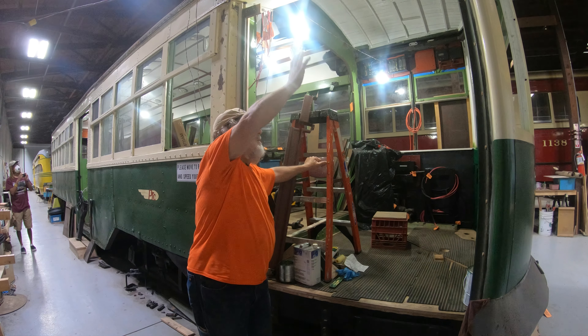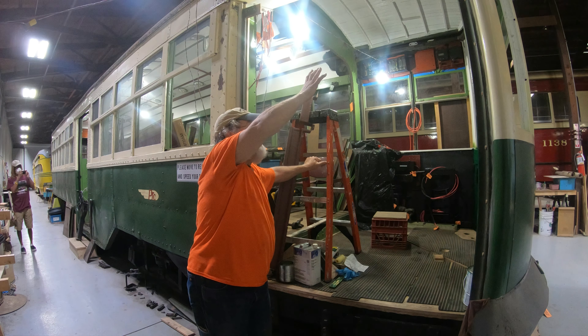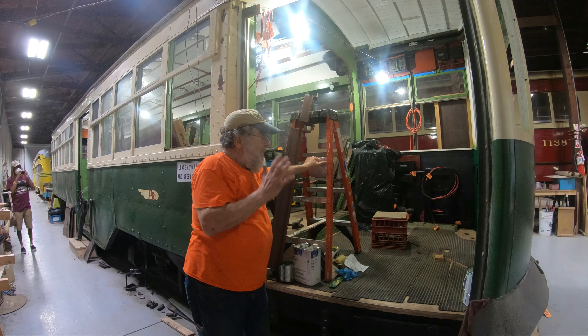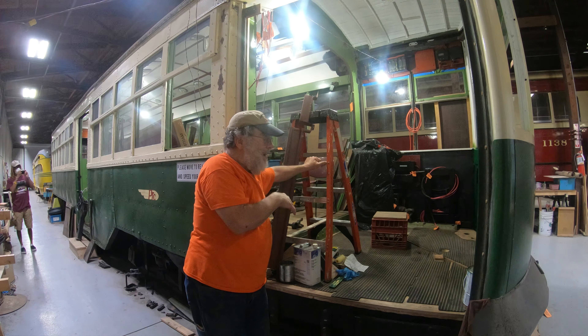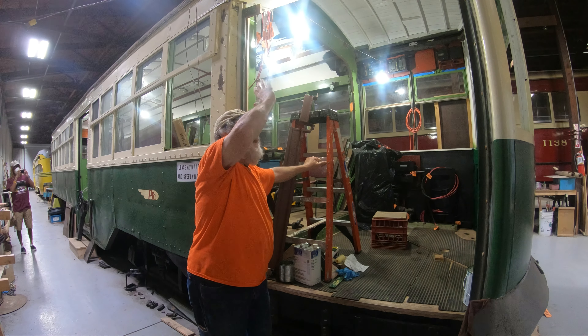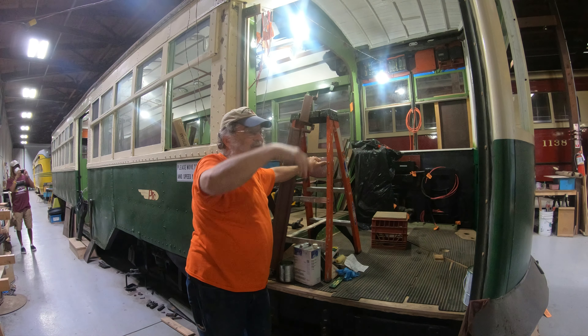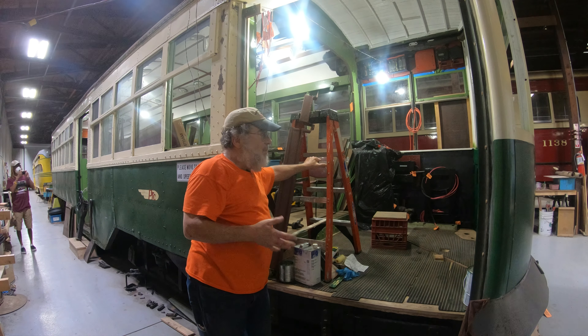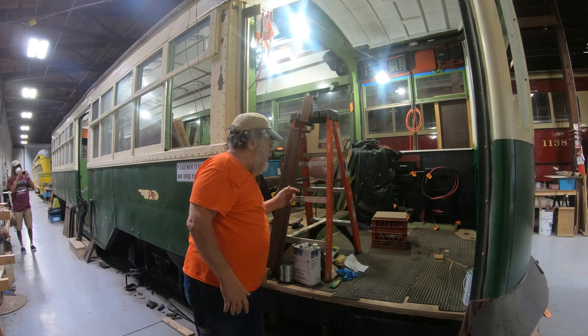We've restored the sign boxes and the windows, and those have to go back in, which will pretty much wrap up this part of the car. We also have to do some work with the door engines, but we can't do that until after we do work on the roof — at least that's the way Keith has outlined the plan.